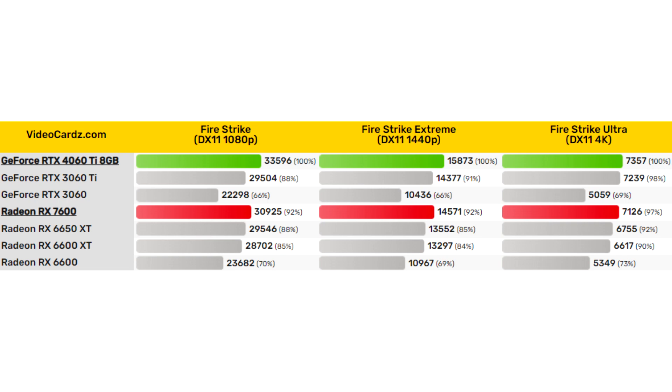It is worth noting that the above test results for both video cards are obtained from several sources and have average values. Press drivers were also used for testing, and official drivers may change performance indicators after the release of the cards.